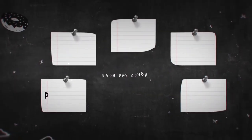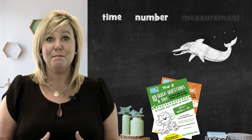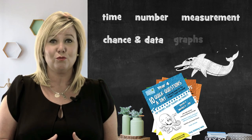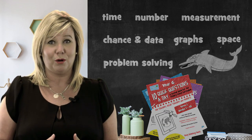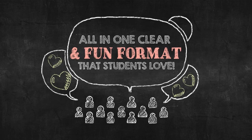Each day it covers the fundamentals of punctuation, grammar, spelling, sentence structure and writing, plus time, number, measurement, chance and data, graphs, space and problem solving, all in one clear and fun format that students love.